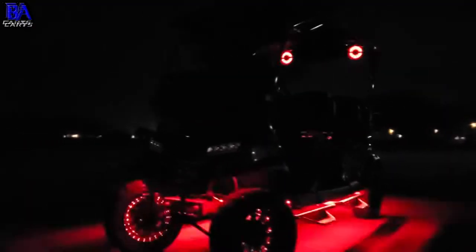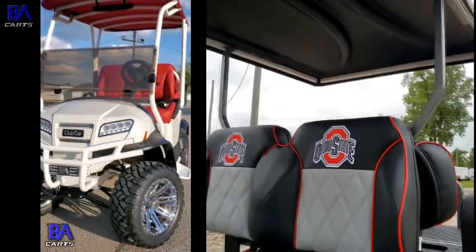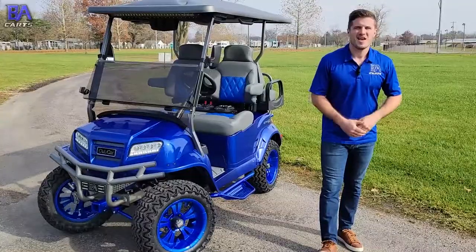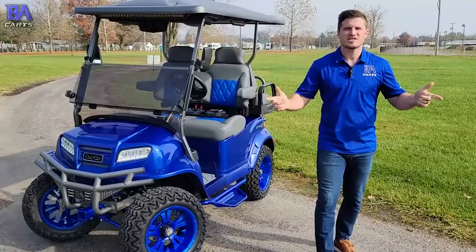Hi, this is Sloan at VA Carts. We tailor build high-end custom golf carts for people all over the world that require industry-leading customization, audio, LED lighting, comfort, and dependability. We just finished this Extreme Onward for a customer in the Cayman Islands, so let's check it out.